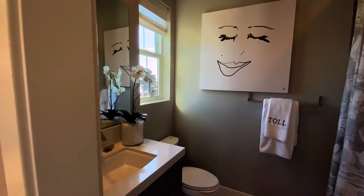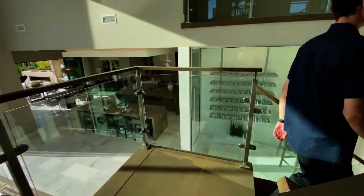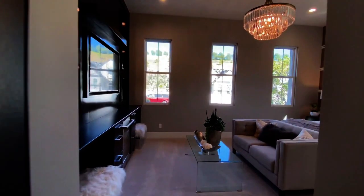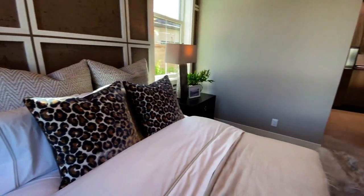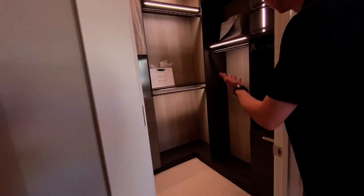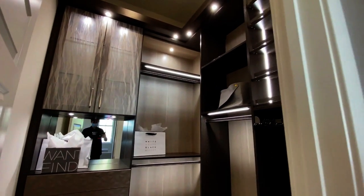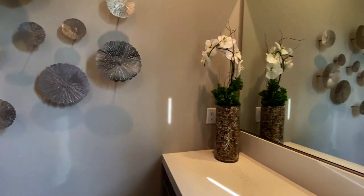That last bedroom also features a sizable closet and a half bathroom. After exploring the entire upstairs, we head back downstairs to look at the one room we missed. The modernly designed guest bedroom on the first floor resembles the master bedroom — though not as large, it features a chandelier, a large designer-like walk-in closet, a nicely designed TV area, and a full-size bathroom with various contemporary artwork pieces throughout.